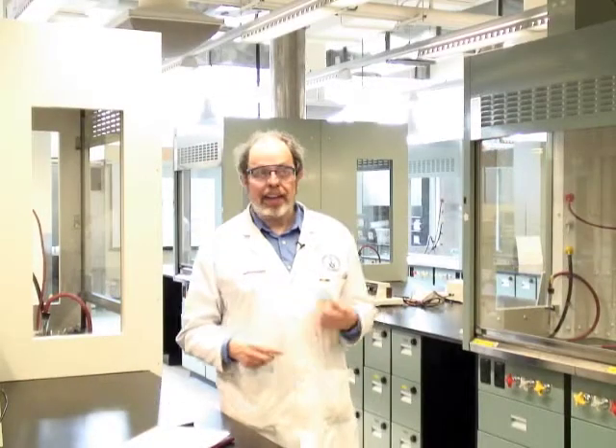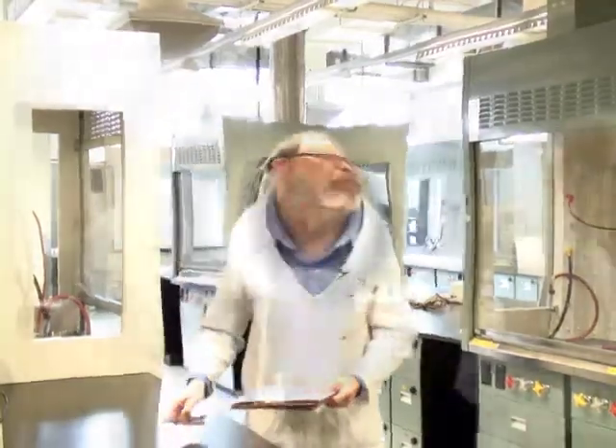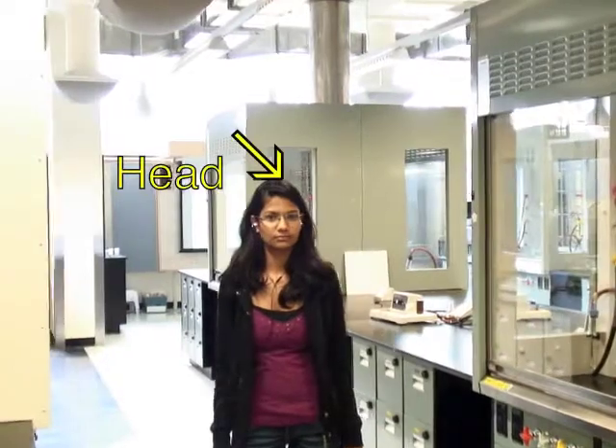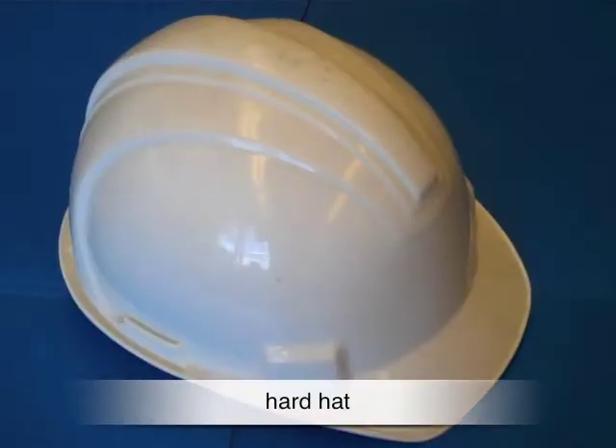We'll go from the top down and dress a chemist properly for a lab. Starting at the top — your head. In an environment where falling objects are a real risk, wear a hard hat. In the ChemEng lab, Wahlberg 125, there's a mezzanine level with people working above you, so you'll need to wear a hard hat.